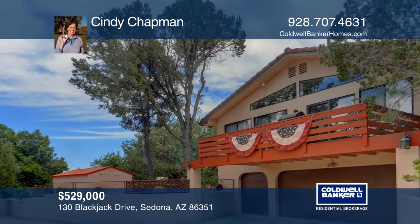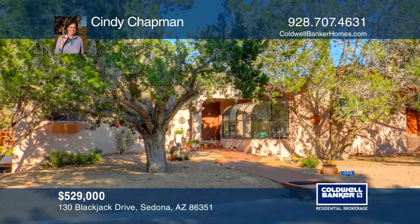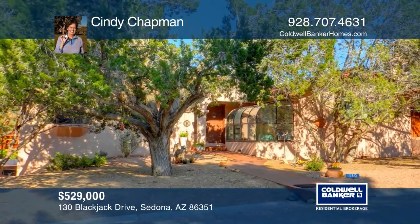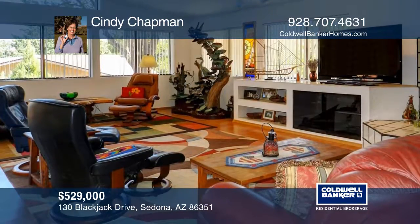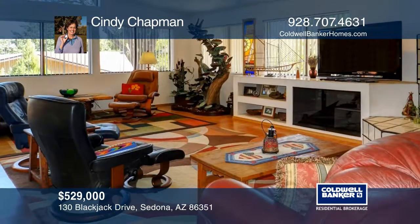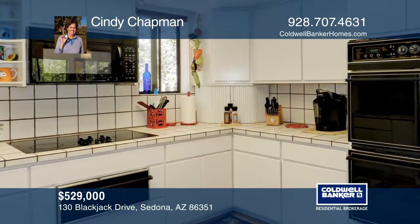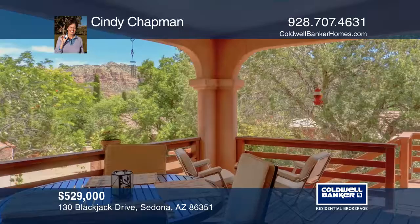Welcome into this spacious, light and bright home with Red Rock views located in Sedona. Take in the peaceful and serene setting with three bedrooms and three bathrooms, an open floor plan, adjoining outdoor decks, patios and a sunroom.